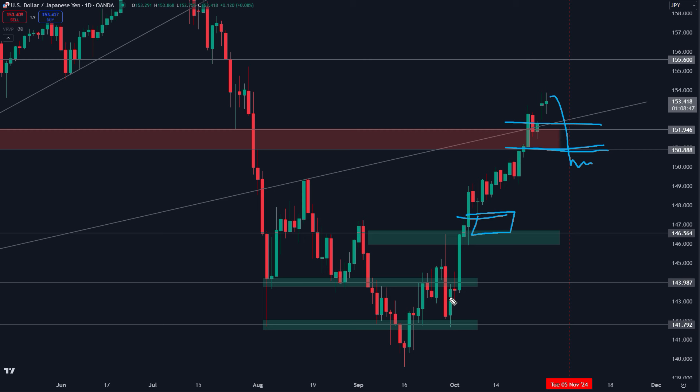Let's take a look at the DXY, because this is also going to matter to confirm what we're seeing from the dollar yen.